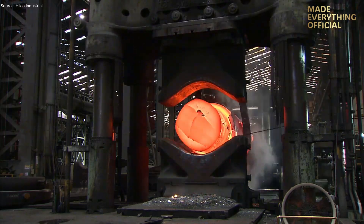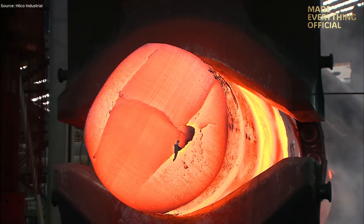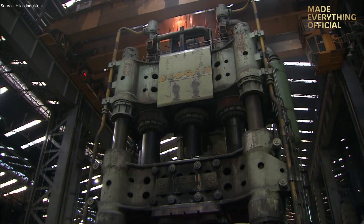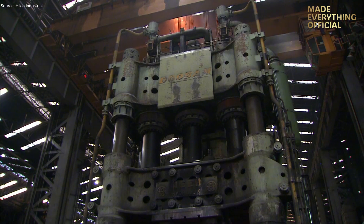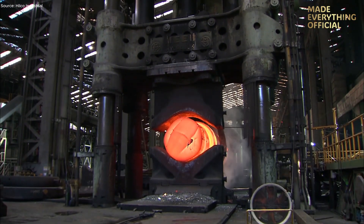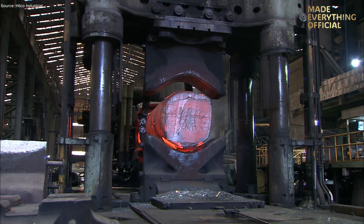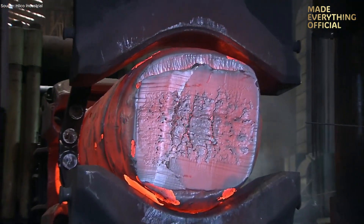Situated within a fully automated, computer-controlled production environment, this press enables Doosan to manufacture heavy forgings for nuclear reactors, turbines, and large-scale infrastructure. With this press, the plant can handle large ingots, execute high-pressure forging, and deliver complex shapes with fewer welds and higher integrity than smaller presses.